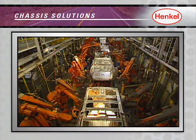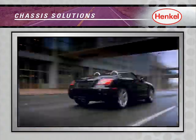So let our team at Henkel help you improve your chassis manufacturing and process needs today.